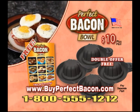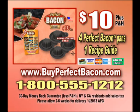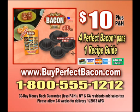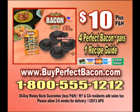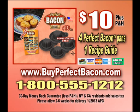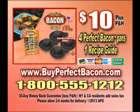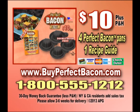Call or log on at buyperfectbacon.com to order perfect bacon bowls for $10 plus processing and handling. Call 1-800-555-1212 or order online at buyperfectbacon.com.